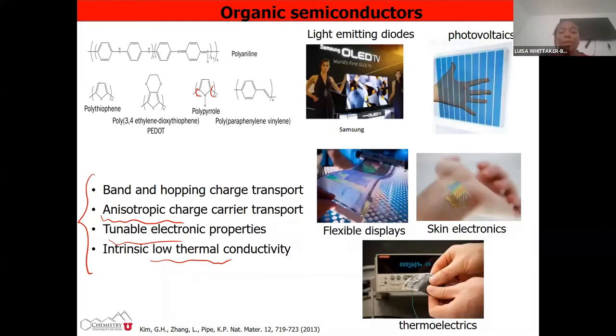Due to all these properties, we can use these materials for various applications ranging from photovoltaics to light emitting diodes, to flexible electronics that can be put into skin or flexible displays, and then thermoelectrics. What I'm going to mostly be talking about today is thermoelectrics, which means conversion of heat into electricity.